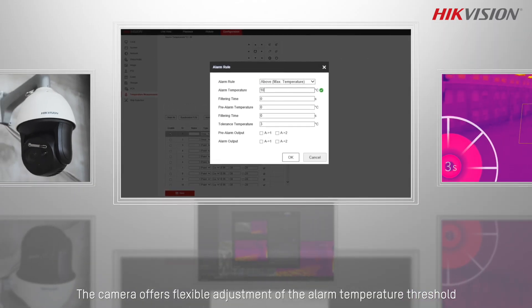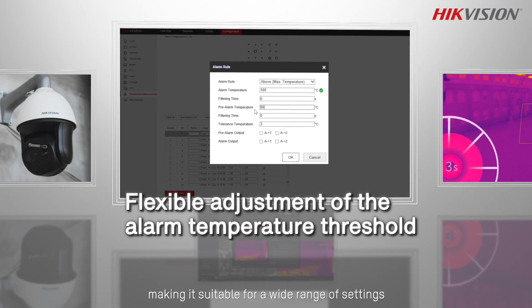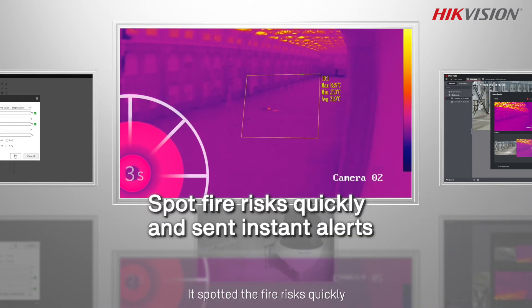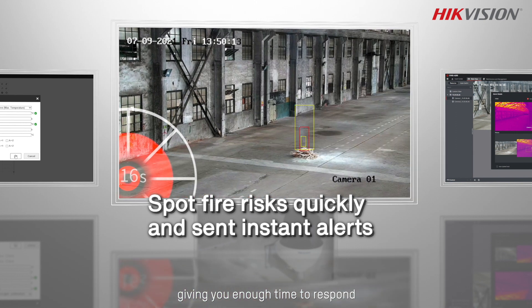The camera offers flexible adjustment of the alarm temperature threshold, making it suitable for a wide range of settings. You've spotted the fire risks quickly and sent instant alerts, giving you enough time to respond.